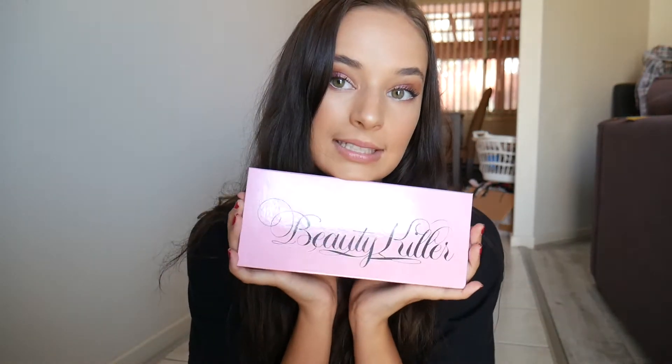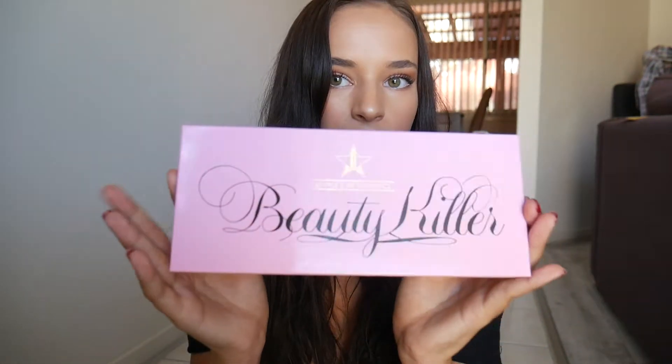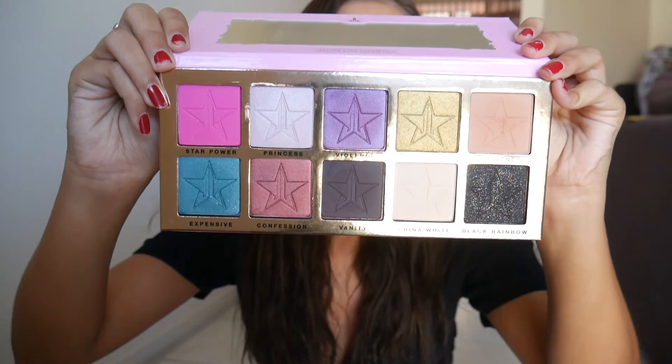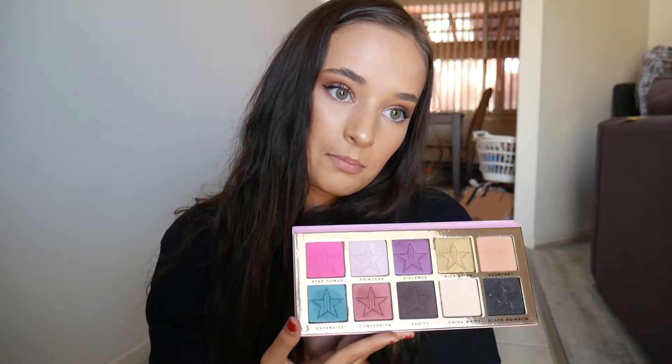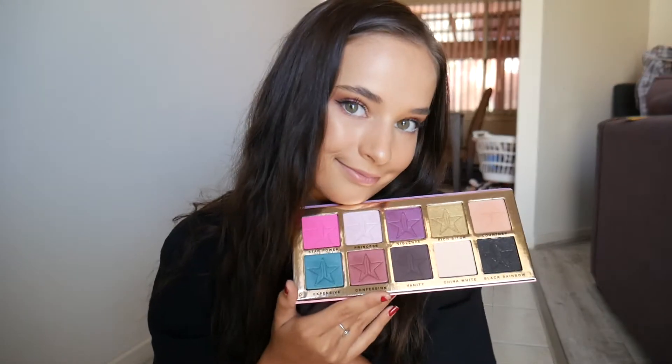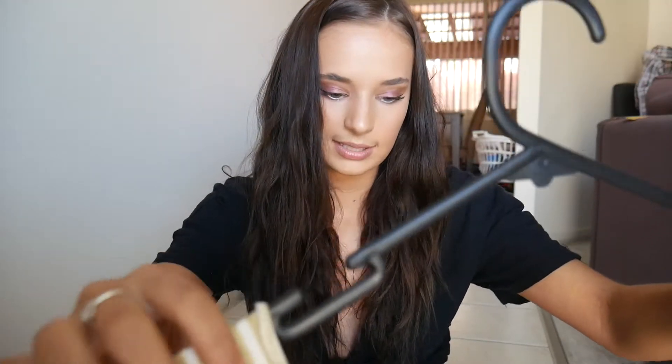Next I got this eyeshadow palette by Jeffree Star Cosmetics called Beauty Killer. The packaging is so cute — on the inside it's got really out-there colors. I picked this one because I wanted cool bright colors for festivals, colors you wouldn't normally see in a palette. I actually used it on my eyes today, so I'd recommend it.